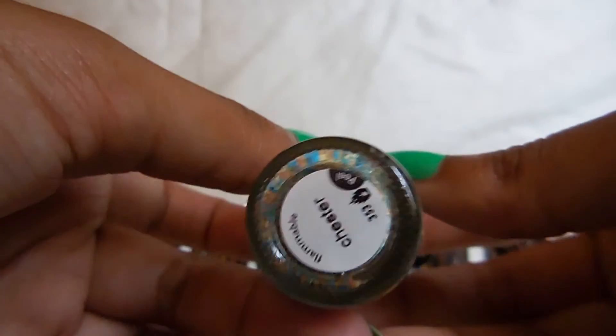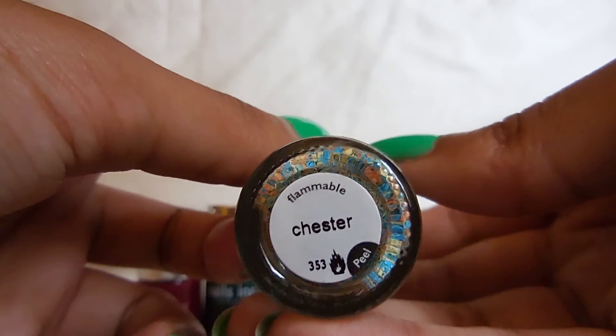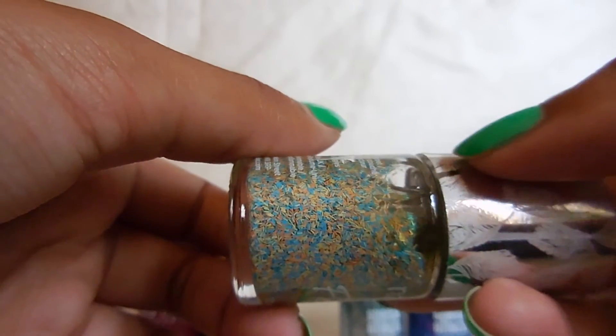Then I have one of the Feathers ones — I really love the top, I think that's really cute. And this is called Chester. So just little bar glitters. I haven't tried it yet.